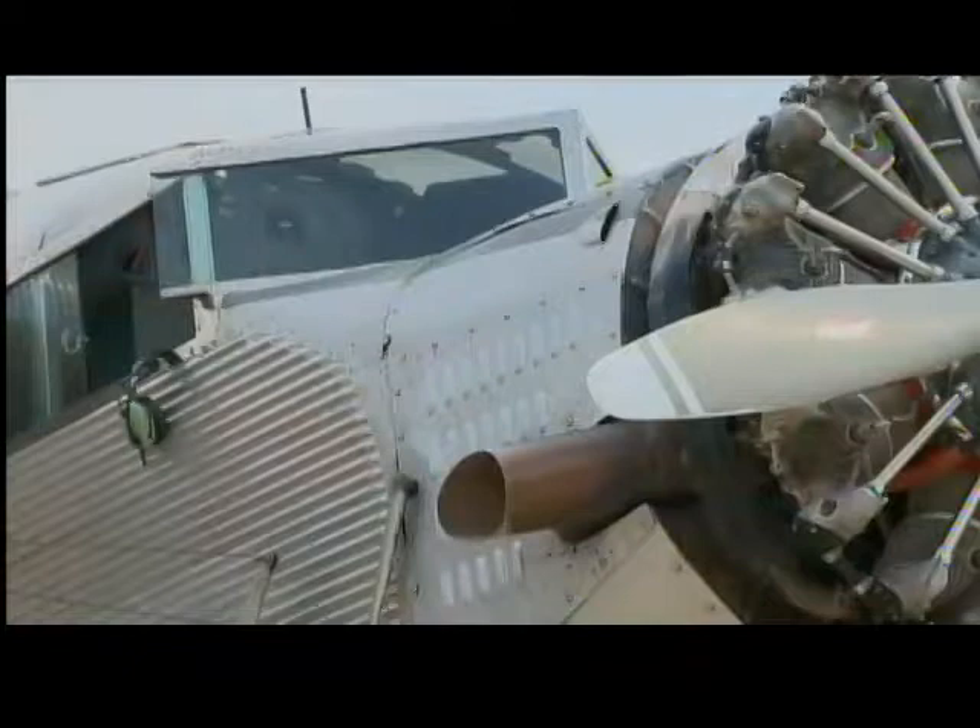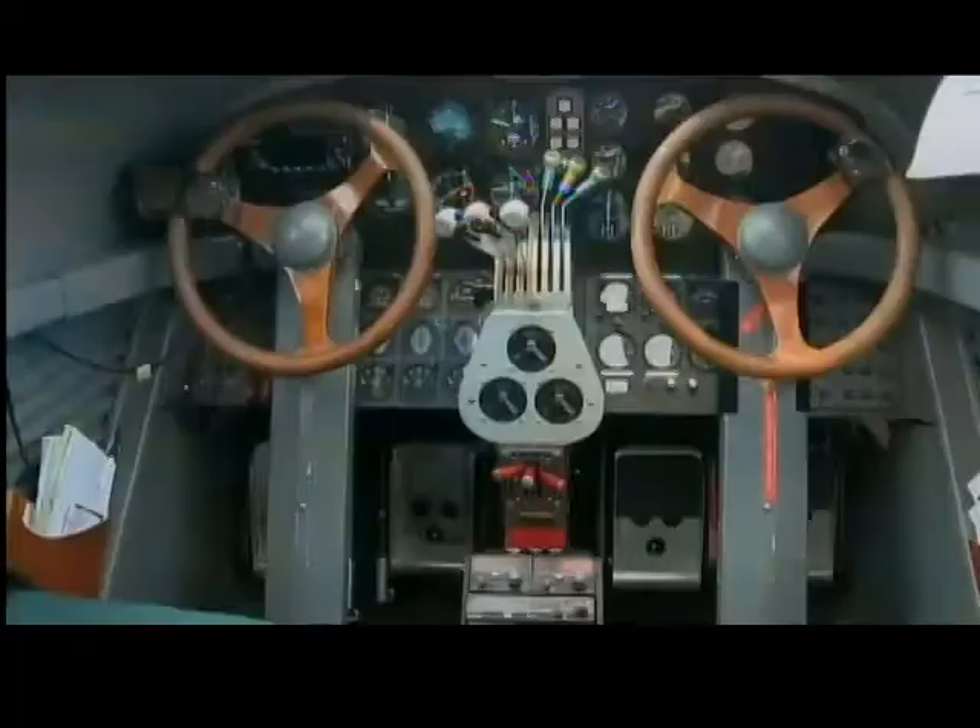Despite a silly-sounding nickname, the Tin Goose has a serious place in history. It was a really remarkable airplane in its day — it revolutionized air travel. What made the Ford Tri-Motor revolutionary is it's the first fully-enclosed passenger plane.